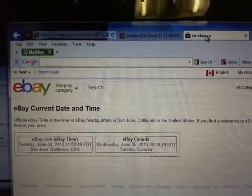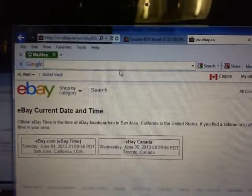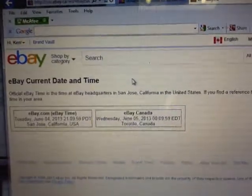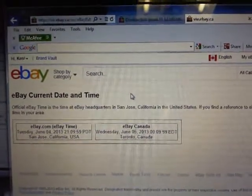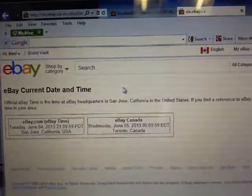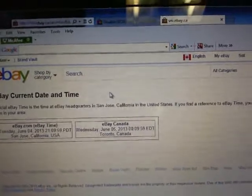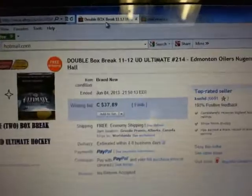We'll go to eBay's current dating time — let's do a refresh one more time. Current eBay dating time is Tuesday, June 4th at 9:09pm Pacific, which is Wednesday, June 5th at 12:09am Eastern Time — 9 minutes after midnight Eastern Time Zone.